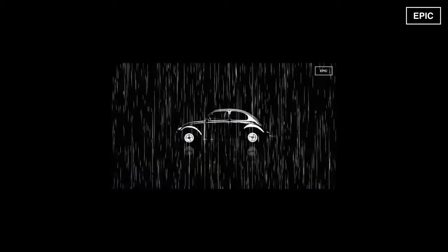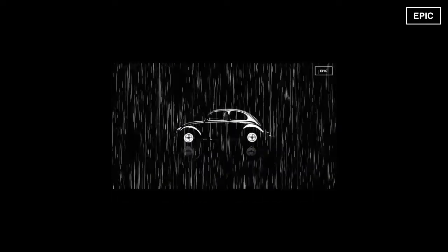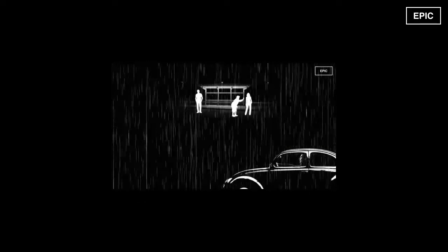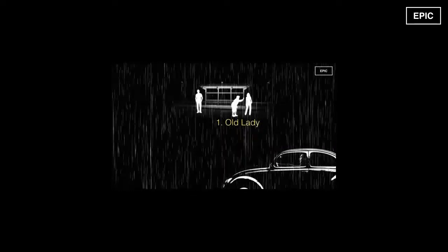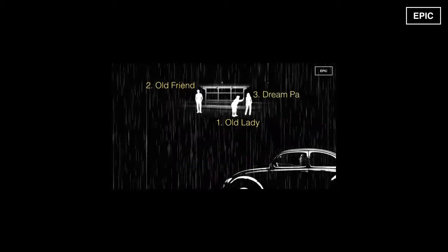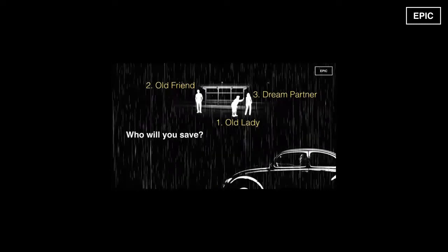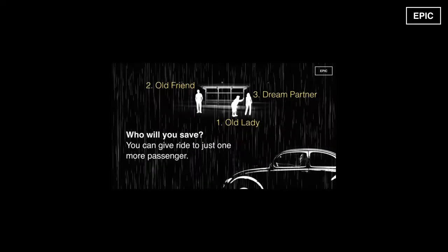You are driving along in your car on a wild, stormy night. It's raining heavily when suddenly you pass by a bus stop and you see 3 people waiting for a bus: an old lady who seems ill and needs to go to the hospital, an old friend who once saved your life, and the perfect partner you have been dreaming about. Which one would you choose to offer a ride to, knowing very well that there could only be one passenger in your car?